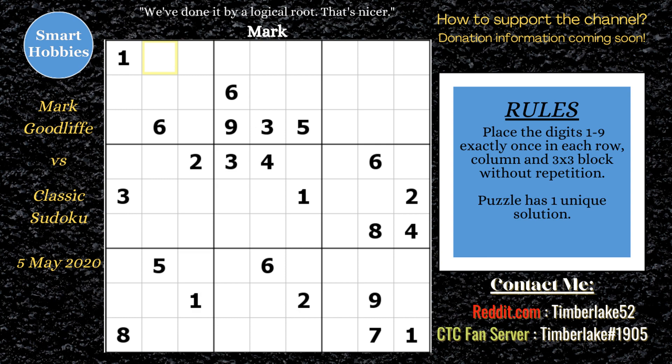Mark looks through and starts with Snyder Notation, seeing what crosshatching can do. Snyder Notation — which he actually explains to the viewers, as a lot of them are pretty new to the channel — is when you can mark just two spots in any particular block. He starts off finding a 3 because of the threes in rows four and five. Then he finds a 1 because of the ones in row five, column nine. Then he finds a 5 — this is a naked single.